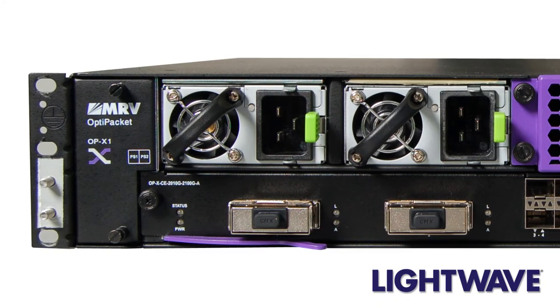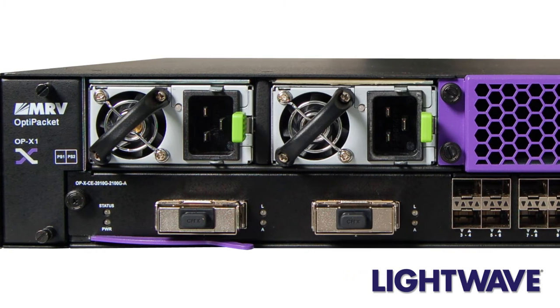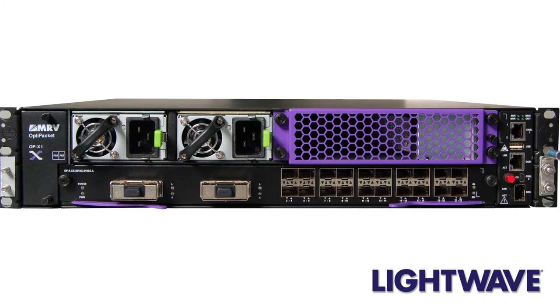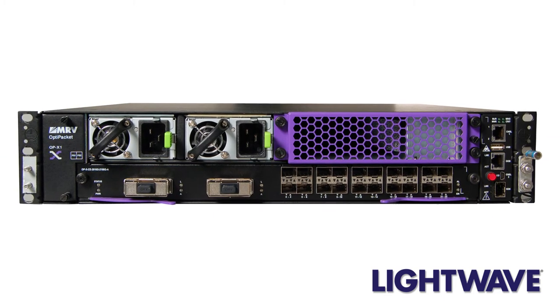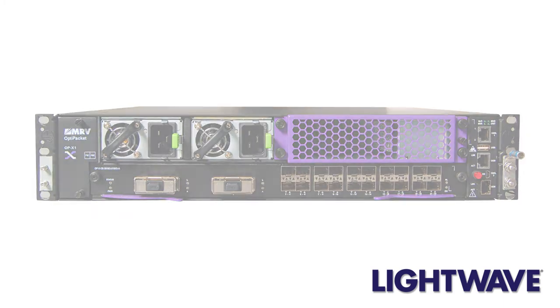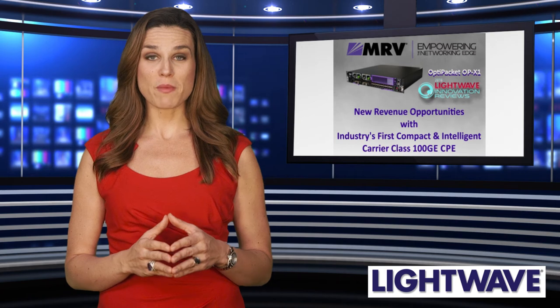The 2RU system service slot can accommodate a variety of line cards and interfaces. These include 4 by 100 gigabit ethernet CFP2, hybrid 10/100 gigabit ethernet, and high density 10 gigabit ethernet. The OPX1 offers a high level of programmability.